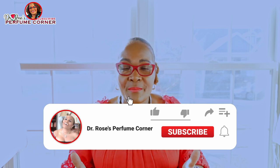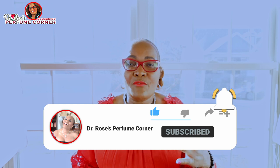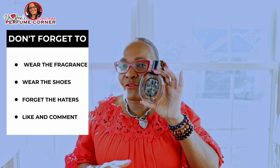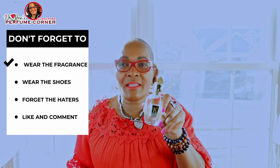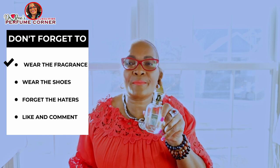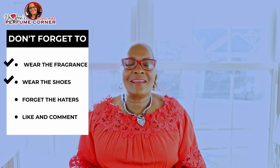That's it for today. Don't forget to comment, like, and subscribe. Thank you so much for watching and subscribing. Don't forget to eat the dessert, buy the fragrance, wear the fragrance — but don't buy Lua. Buy the shoes, wear the shoes, forget about the haters, and have a really good day. I'll see you next time — bye, take care!